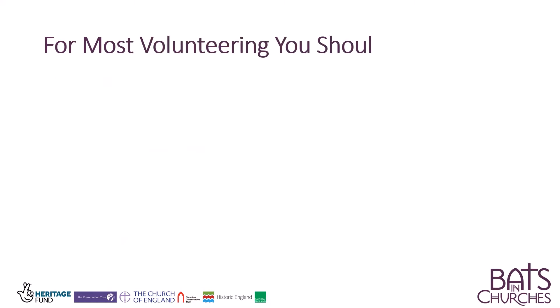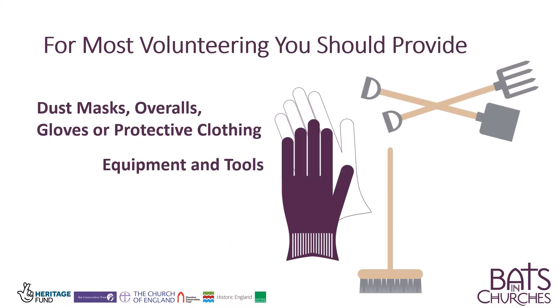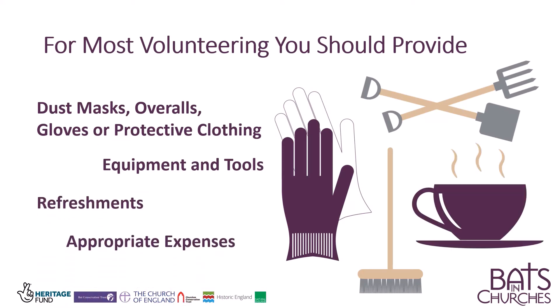For most volunteering, you should provide protective clothing, equipment, refreshments, and expenses.